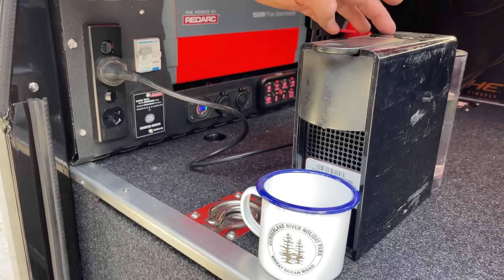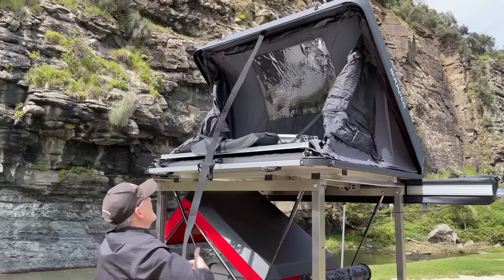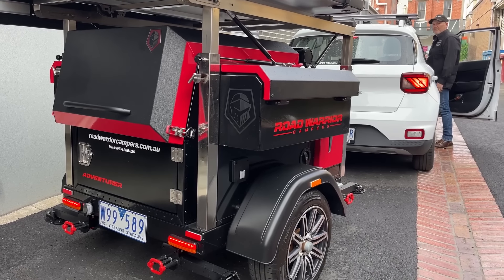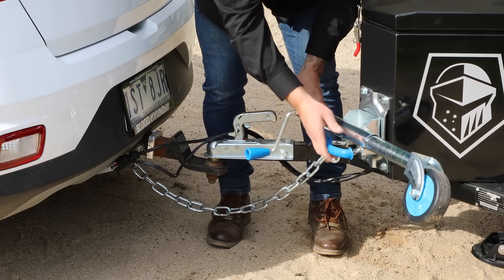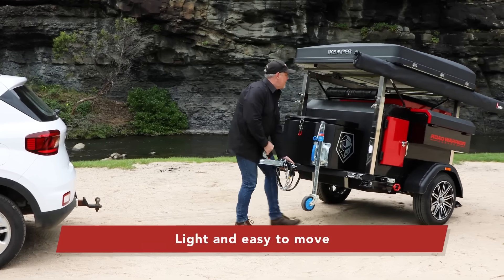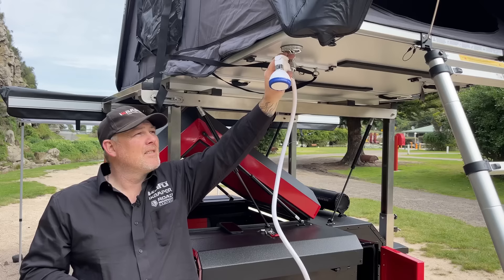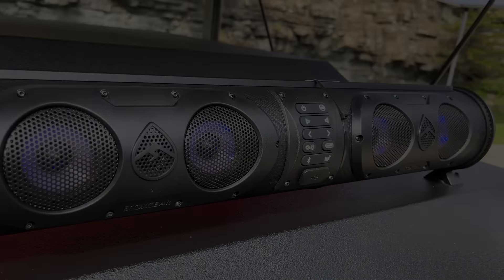Engineered to support trips on paved roads and light off-road paths, the trailer provides flexibility to explore different terrains. Its compact design maintains stability and ease of towing, while robust materials ensure the structure can handle regular travel demands. The adventurer caters to those who prefer an efficient yet simple camping setup, balancing thoughtful engineering with essential features — built for adventurers who value functionality and reliability for outdoor excursions across a range of environments.